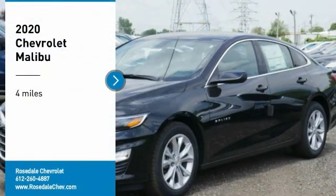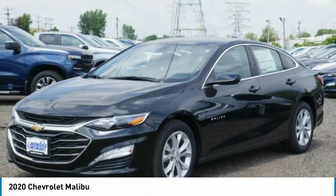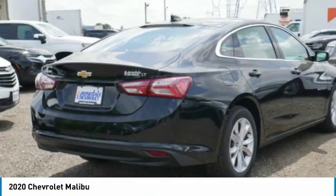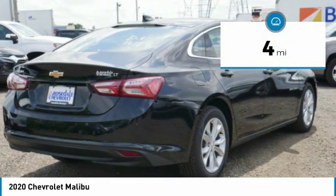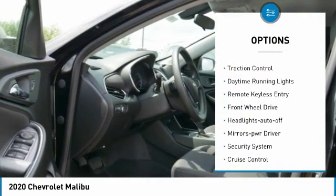We are pleased to show you the 2020 Chevy Malibu, a combination of performance and fuel economy. The Malibu is a great commuting car. This vehicle has less than 100 miles. Here are some of this vehicle's great options: heated